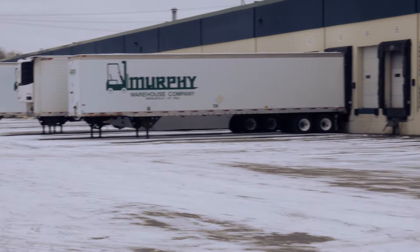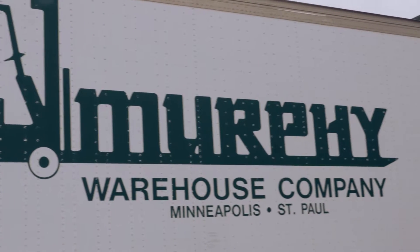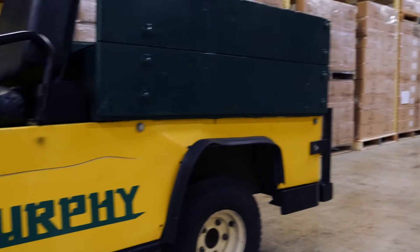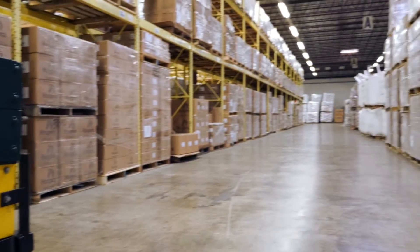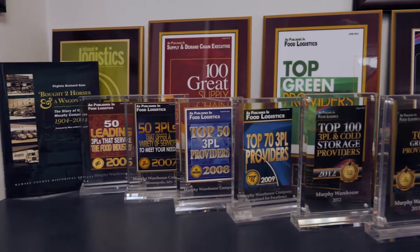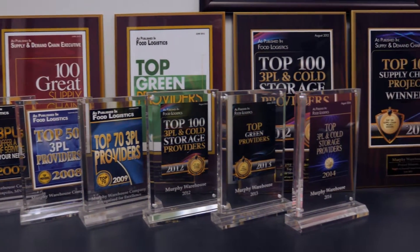Founded in 1904, Murphy Warehouse Company operates 13 warehouse facilities in Minnesota and Kansas City, providing warehouse services to 320 different businesses. Murphy Warehouse is an award-winning company, having earned numerous awards for their work in sustainability and innovation, as well as recognition as a best-place-to-work employer.